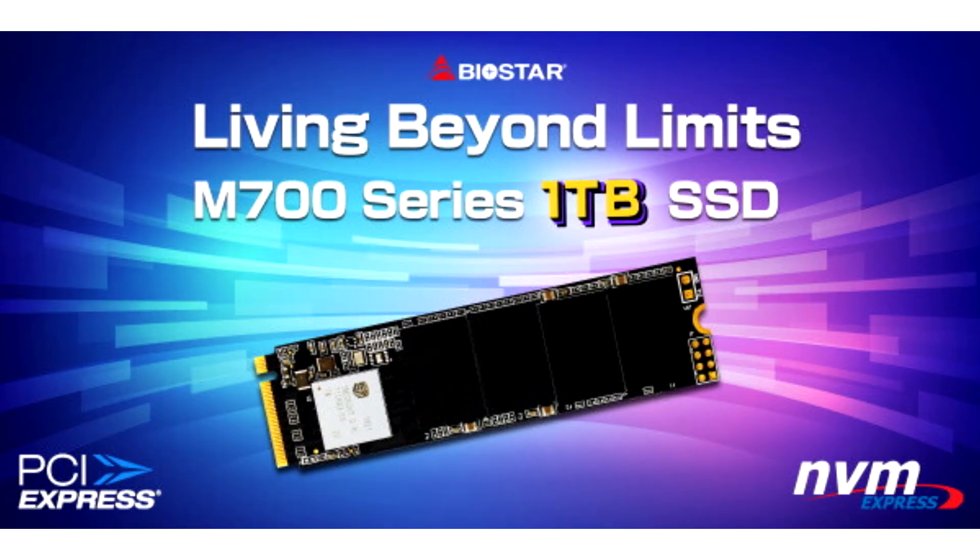Biostar adds a 1TB option to its M700 PCIe NVMe SSD line. Biostar, a leading manufacturer of motherboards, graphics cards, and storage devices, announces a new addition to its M700 series of NVMe M.2 SSDs with a high-capacity 1TB.